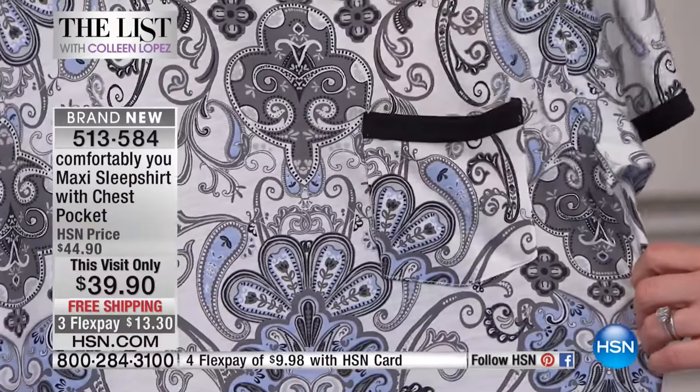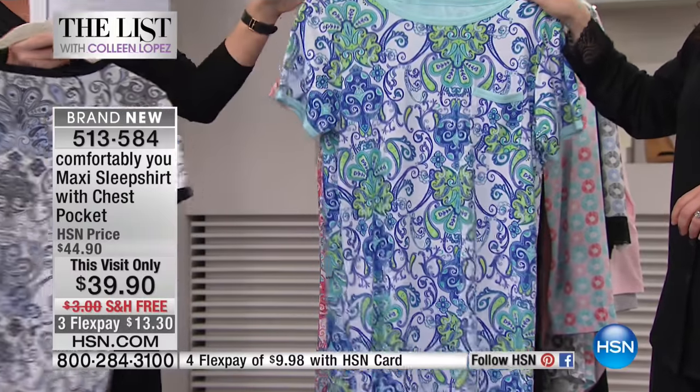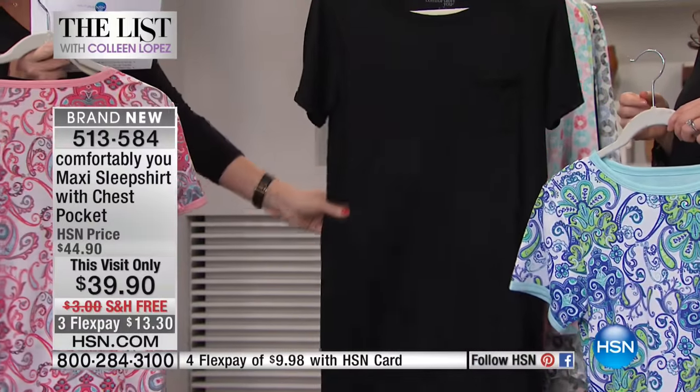It's only $39.90 and it's on three interest-free credit card payments. Same beautiful color options — here it is in the Smoked Pearl Paisley, the Royal Blue Paisley, right behind that in the Cayenne Paisley, and of course classic black.